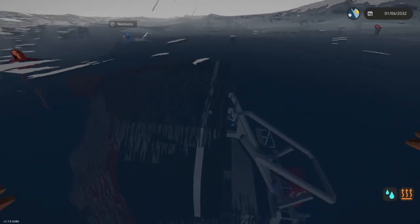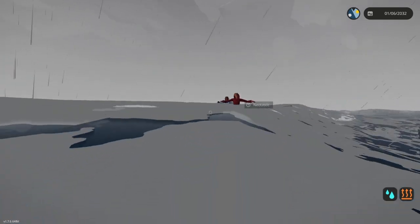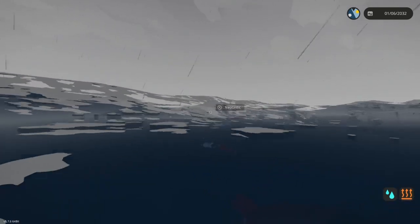Yeah, that was rough. What should we tell the coast guard? We have insurance, so they'll be getting paid.